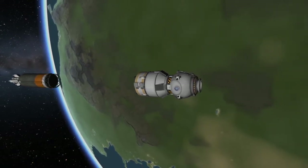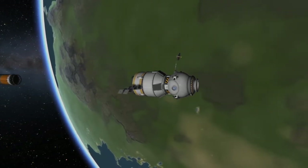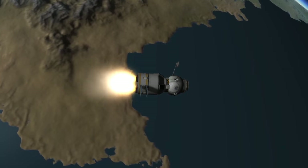After the spacecraft has separated from the third stage of the Soyuz booster, it will deploy its antennas and solar panels. And then it will begin the lengthy process of rendezvousing with the International Space Station.